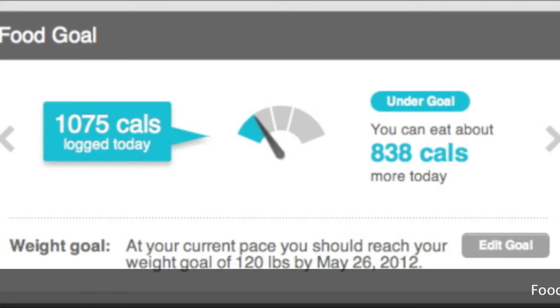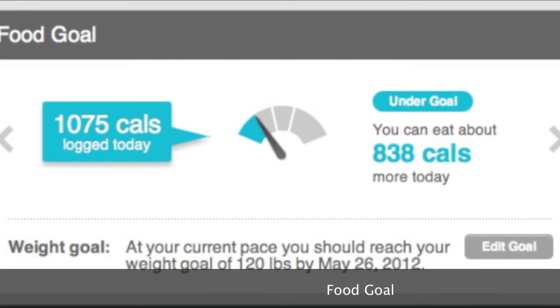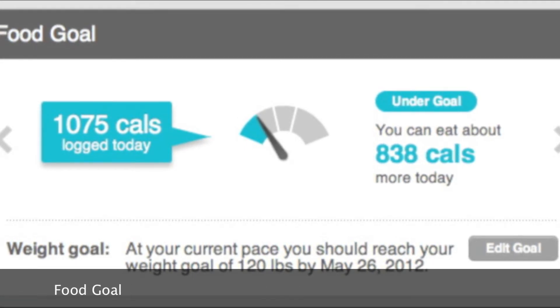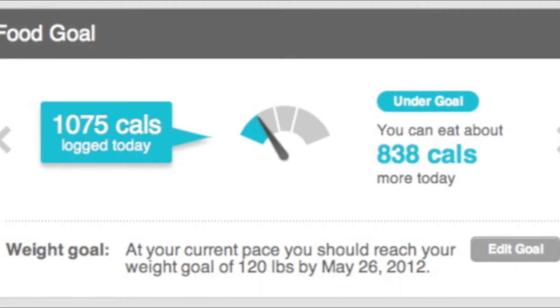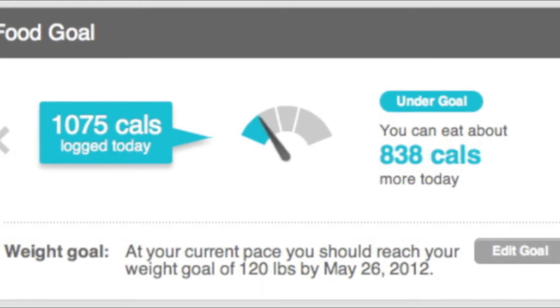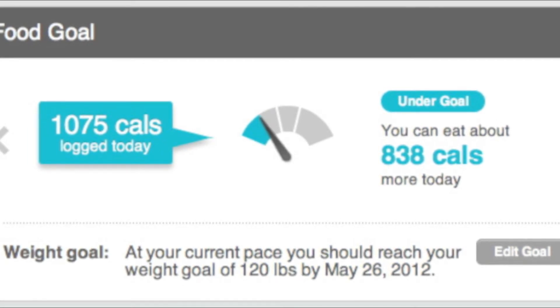This is your food goal based on your caloric need for the day, as well as how much you want to gain or lose. This will gauge how many calories you have left to eat based on how active you are. The more active you are, the more calories you'll get to be able to eat throughout the day.